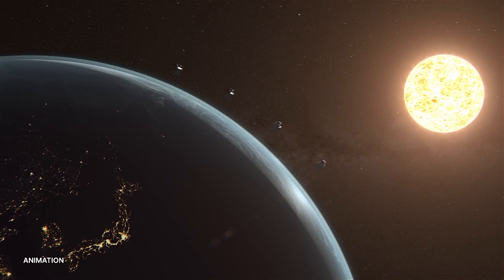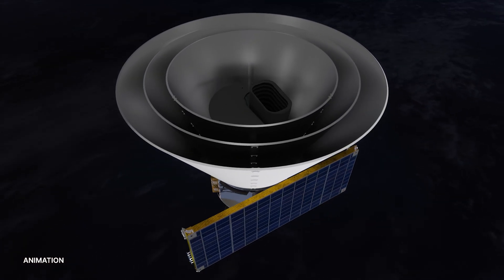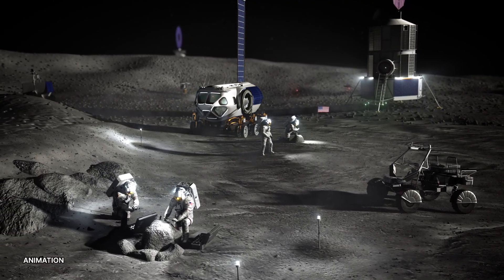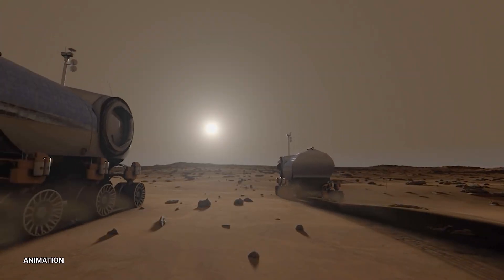NASA's latest science missions will serve multiple purposes, not only providing insight on how the universe and galaxies formed, but also helping the agency's astronauts in their mission to explore the Moon and beyond through the Artemis campaign.